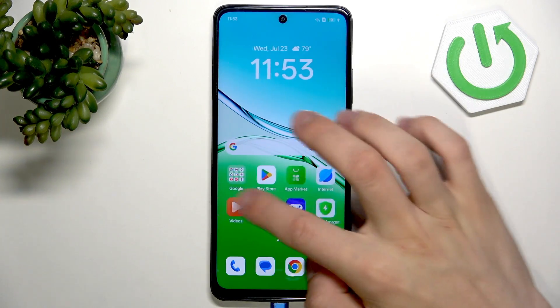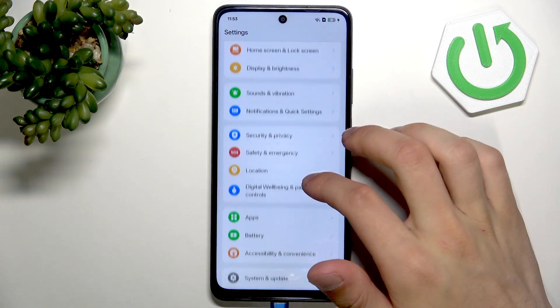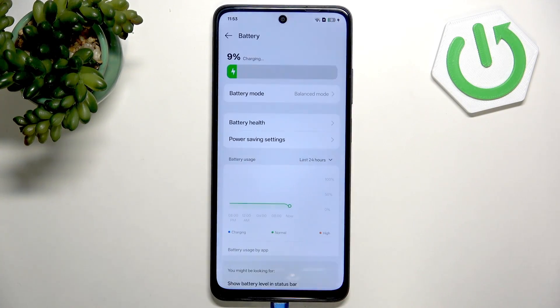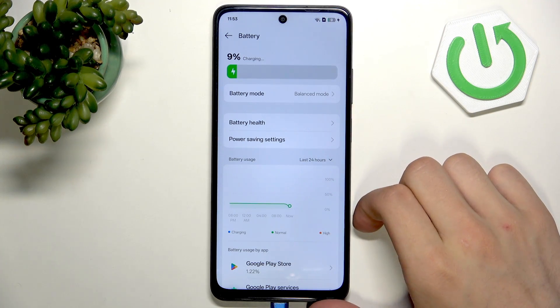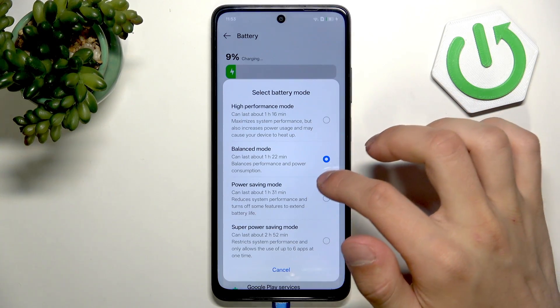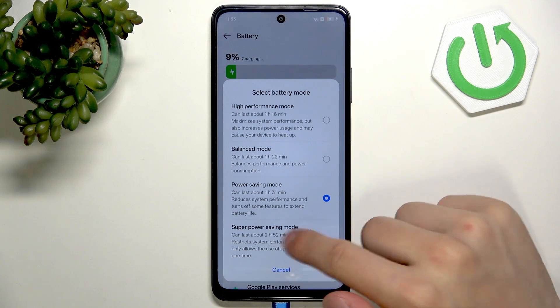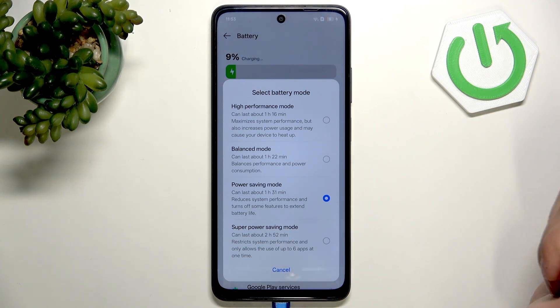First, go into the settings and search for the battery. Right in here we have battery mode — select the power saving mode. You can even select the super saving mode, but that will restrict system performance and only allows users to use up to 6 apps at one time.